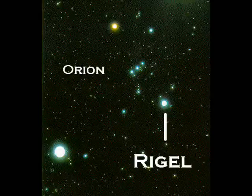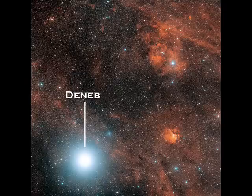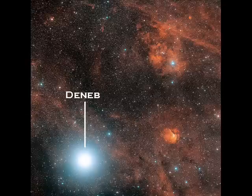For example, Rigel in Orion represents Orion's left knee and is 800 light years away. Deneb, in the northern constellation of Cygnus the Swan, is a thousand light years away, and yet it's one of the brightest stars in the sky.